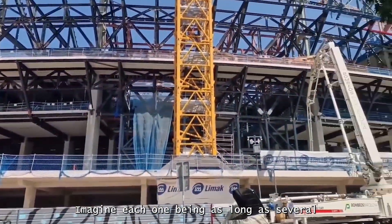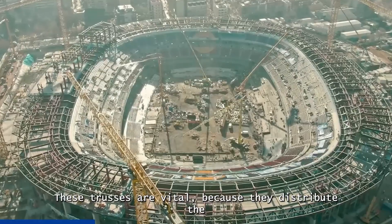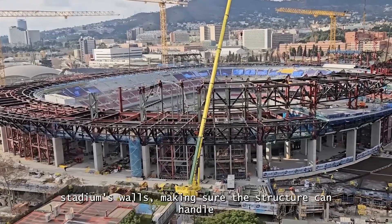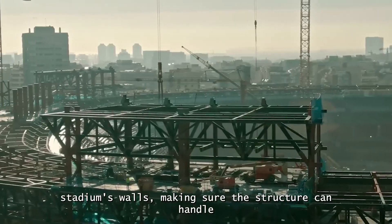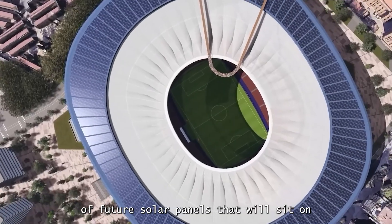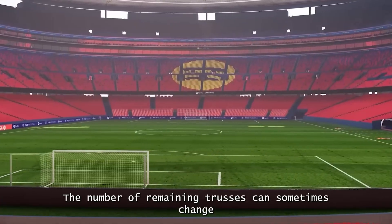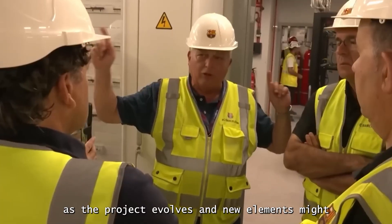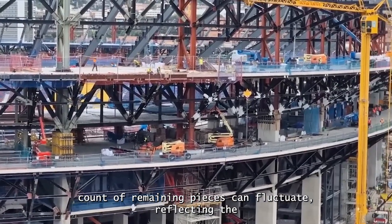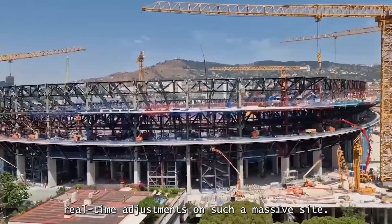Imagine each truss being as long as several large trucks lined up end-to-end. These trusses are vital because they distribute the weight of the entire roof evenly across the stadium's walls, making sure the structure can handle heavy loads — including strong winds and the weight of future solar panels that will sit on top. The number of remaining trusses can change as the project evolves and priorities shift, reflecting real-time adjustments on such a massive site.